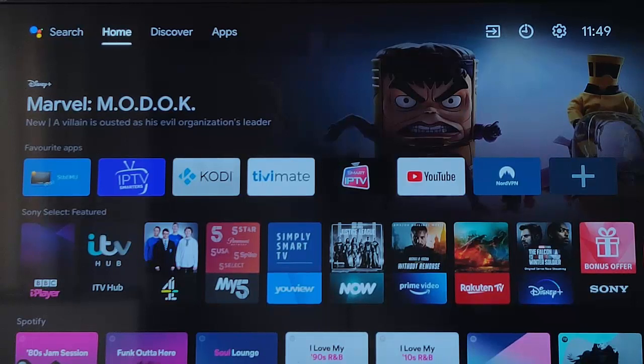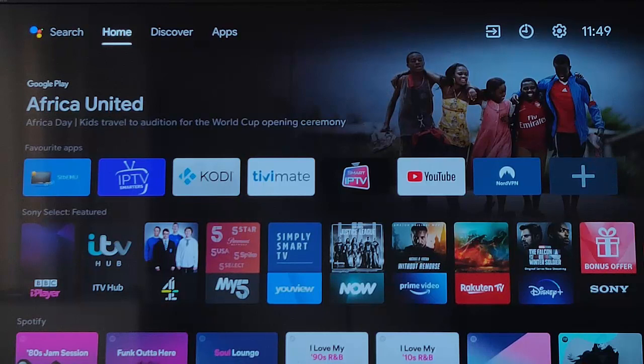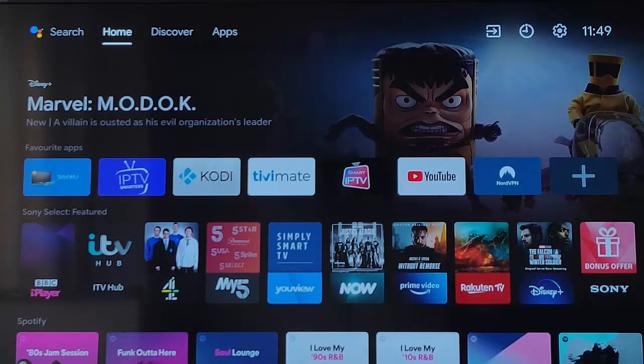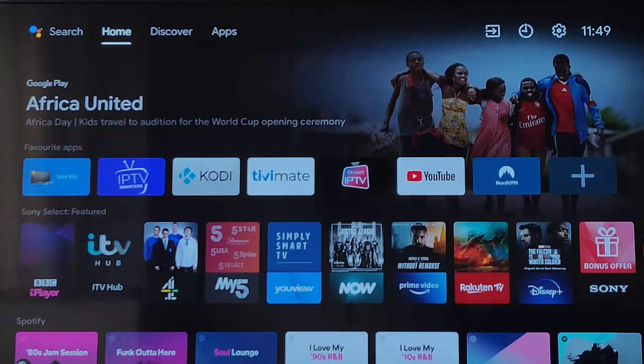You might notice some of your third-party apps are being removed from your Android smart TV. These are apps that are generally not downloaded through the Google Play Store and have been downloaded from a third-party app or website. This is because Google has identified them as malicious apps that can cause harm to your TV or device, so they're trying to protect you.